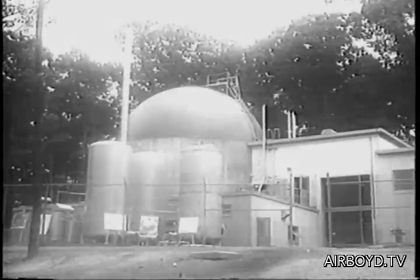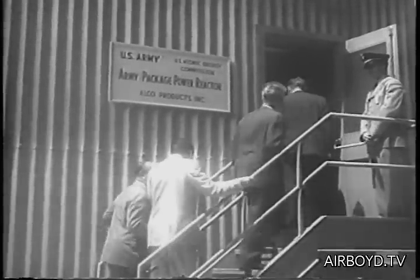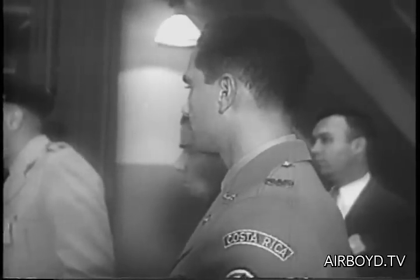At Fort Belvoir, Virginia, the Corps of Engineers shows off its package power reactor to military attachés of the Washington diplomatic corps. It's the first step in a program to develop an atomic power plant that can be transported by air to remote locations.